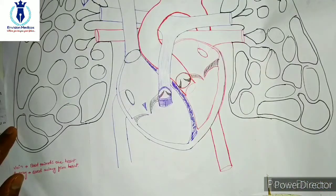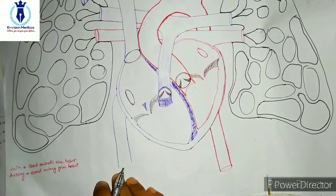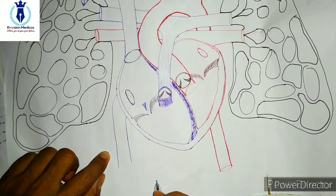So now we have seen that our blood flows from the upper part of the body into the right atrium, then to the right ventricle, then to the lungs, then to the left atrium, and finally to the left ventricle, and then to the whole body. The blood is distributed to the rest of the body.